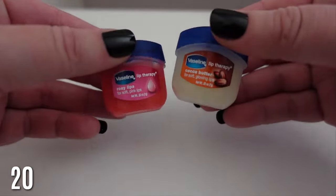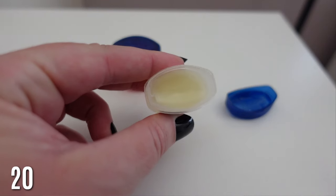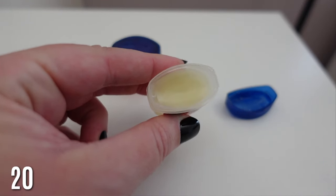Last is Vaseline Lip Therapy — I use this every single night and it is so hydrating for your lips, keeping them from drying out. It's so much better than any lip mask for overnight hydration. I love the cocoa butter version; they also have a rosy color. There is nothing like this for keeping your lips hydrated.